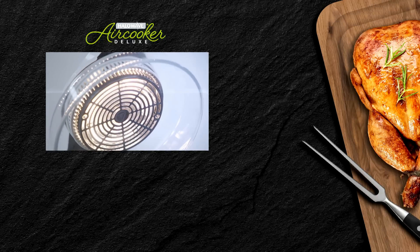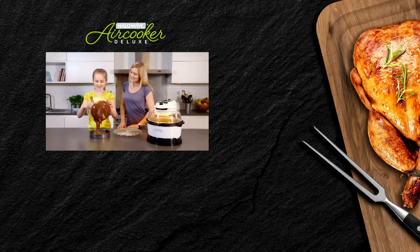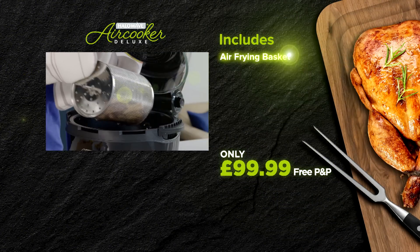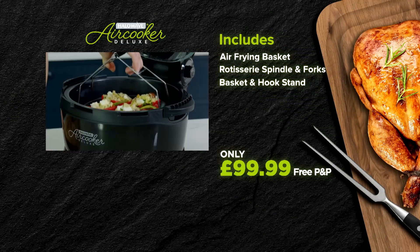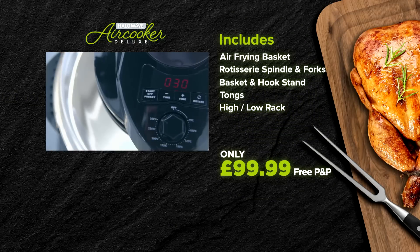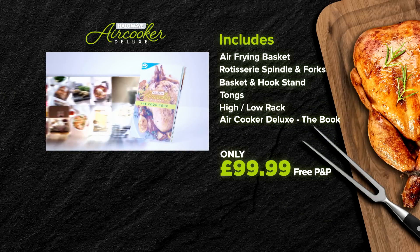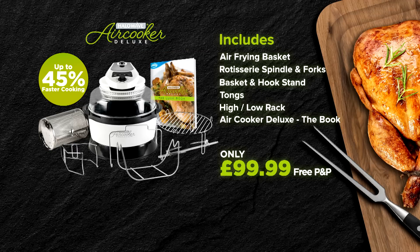When you buy your Halo Wave Air Cooker Deluxe from JML Direct, not only will you get the Halo Wave Air Cooker Deluxe with non-stick bowl for just $99.99, but you'll also receive the air frying basket, the rotisserie spindle and forks, the basket and hook stand, and we'll also throw in a set of tongs and the high and low rack. And to help you get the very best from your new Halo Wave Air Cooker Deluxe, we'll also include the 54-page Halo Wave Air Cooker Deluxe cooking book filled with mouth-watering recipes.